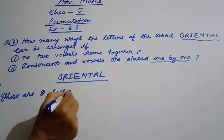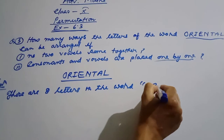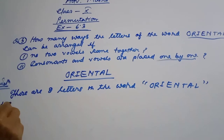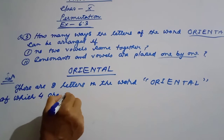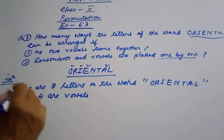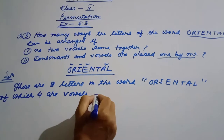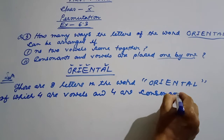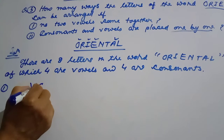There are eight letters in the word O-R-I-E-N-T-A-L. We label V for vowel and C for consonant. So we identify the vowels and consonants in the word ORIENTAL.